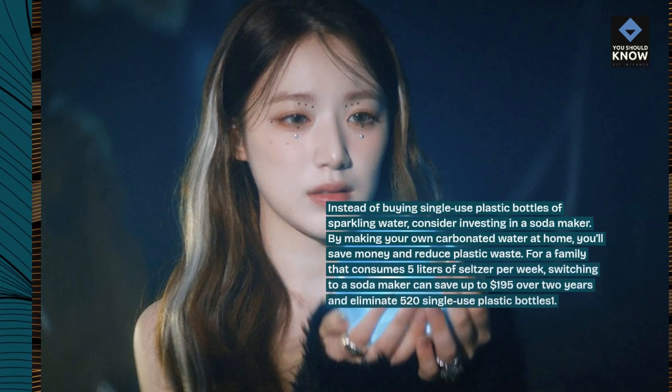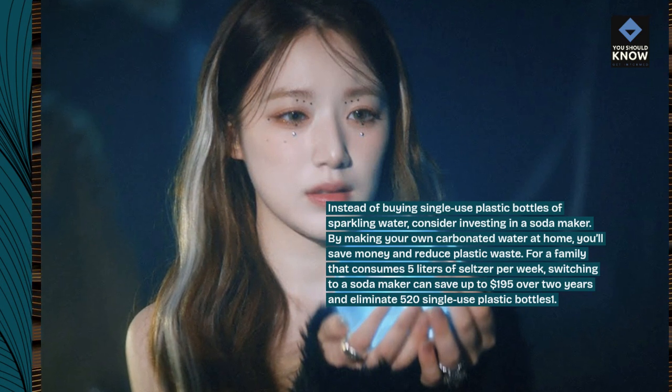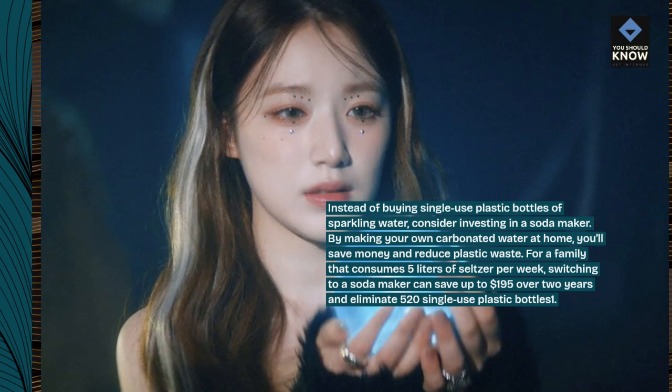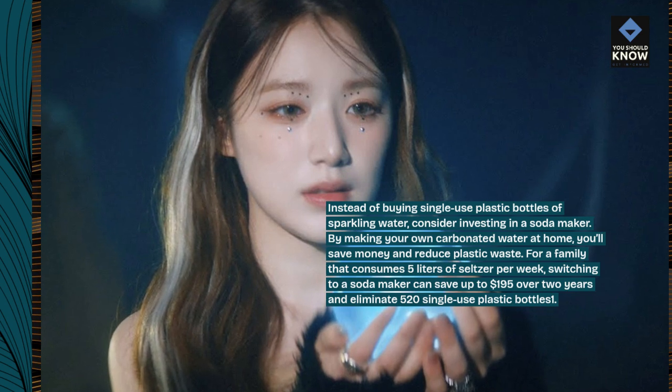By making your own carbonated water at home, you'll save money and reduce plastic waste. For a family that consumes 5 liters of seltzer per week, switching to a soda maker can save up to $195 over 2 years and eliminate 520 single-use plastic bottles.